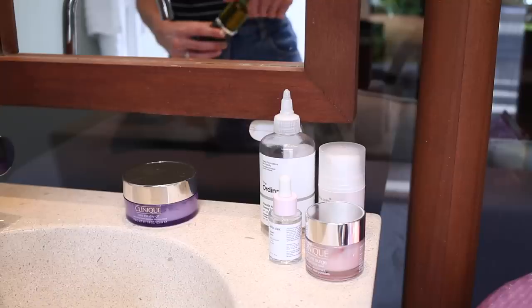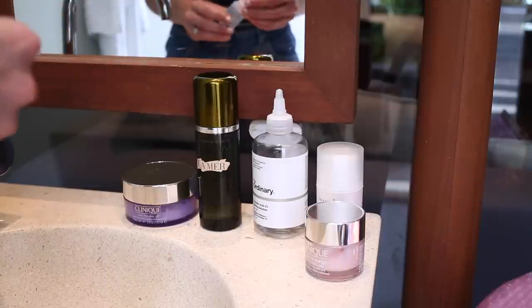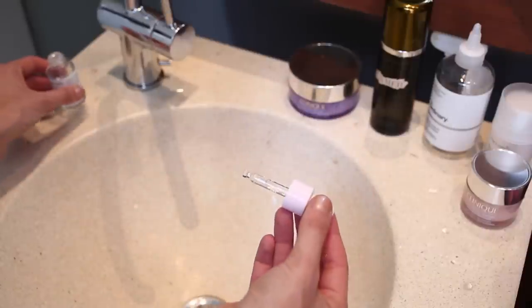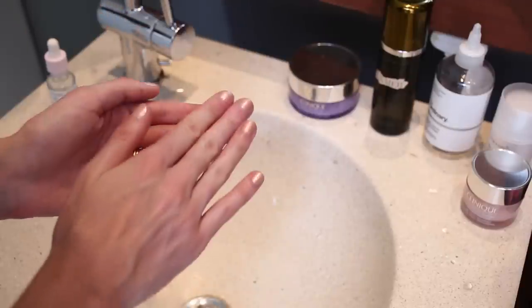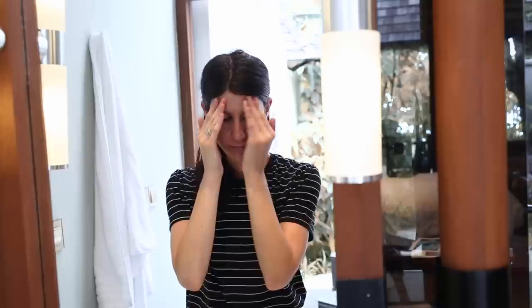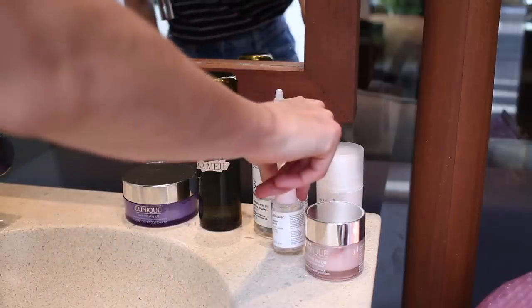I like to follow this up with a serum or a gel of some sort. At the moment I've been using the Glossier Super Pure Serum, which is the niacinamide and zinc serum. This is really great if you're having breakouts or bad skin. I just put a few drops into my fingers and rub that over my whole face — it helps to clear things up and clear up a bit of redness. Of the three serums from Glossier, this is really the only one I would recommend.